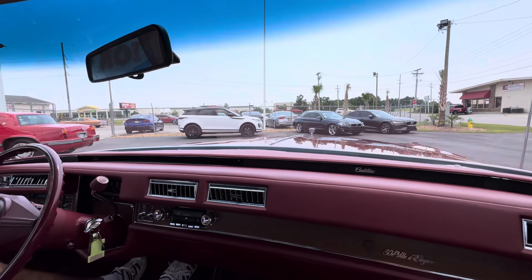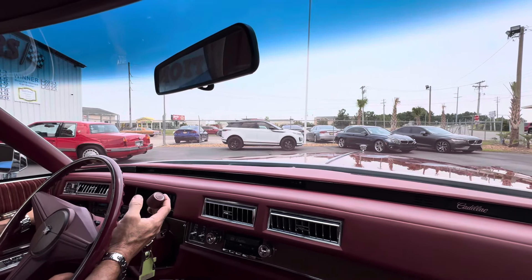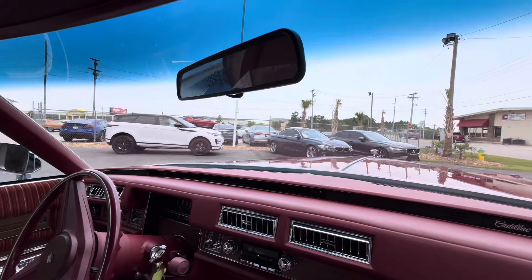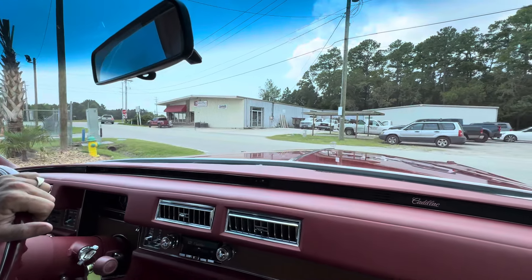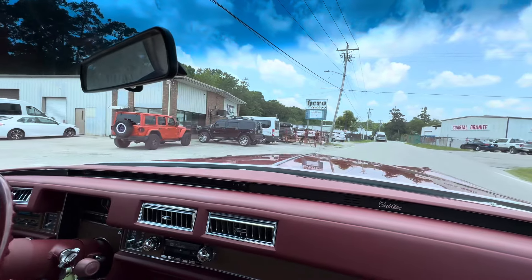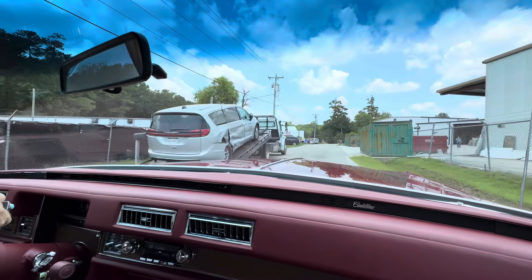Door locks work. Power seat works. Headlights — I can see them in the car ahead of us, they're all working. We'll check the brakes when we get it out. It does have power seats on both sides and they both work. Tilt wheel, telescopic wheel — all that's functioning properly. We'll check the cruise when we get out on the road.